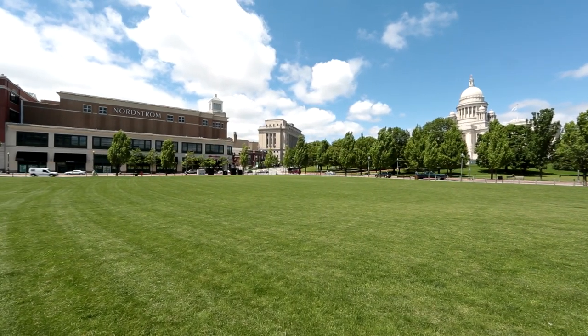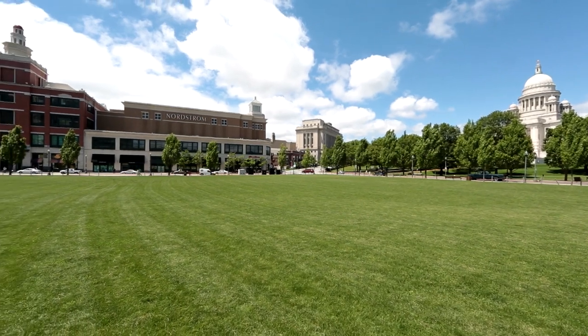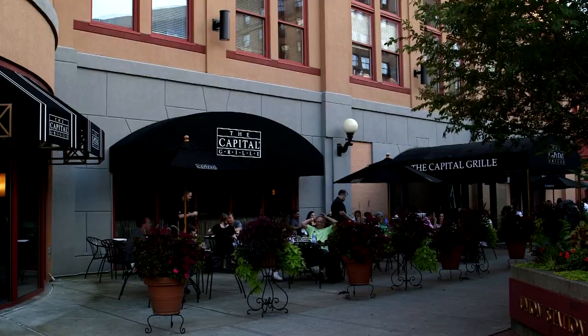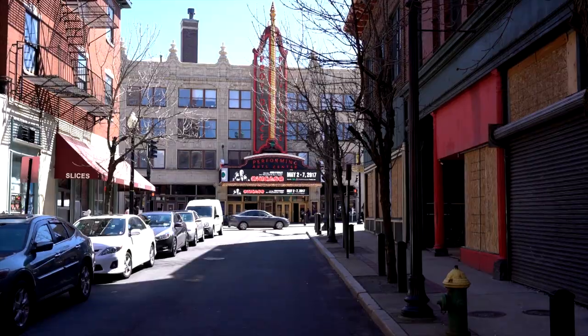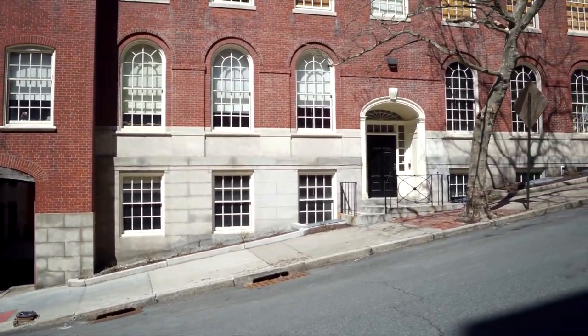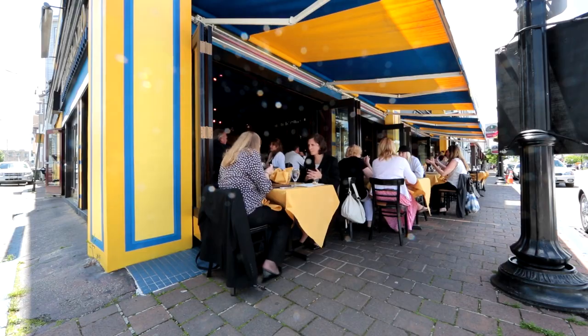No matter where you are in Rhode Island, you're not far from the coast, boating, beaches, mansions, sports, shopping, fine dining restaurants, live theater, and festival events. Enjoy quiet suburban living with all the benefits of city living within arm's reach.